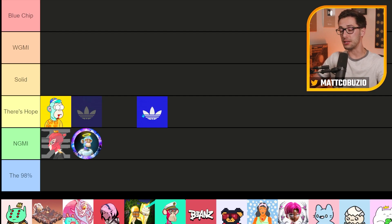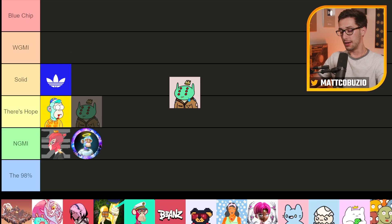Next up, we have the Adidas Into the Metaverse project. This one has done well — it's held the 1 ETH floor for quite a while. I believe holders finally got their IRL physical exclusive product, which is the jumpsuit, sweatpants, and a beanie. This is definitely a solid project. The product hasn't been around more than six months, so it's very hard to say whether they're going to make it. We're talking about a year or several-year project for brands like Adidas — they need to stand the test of time.